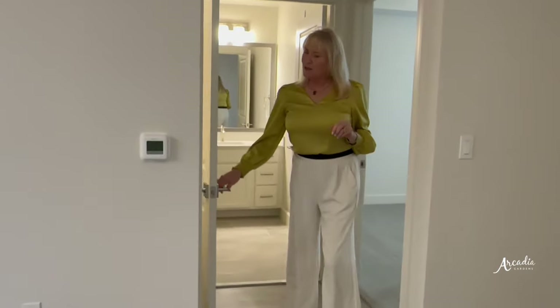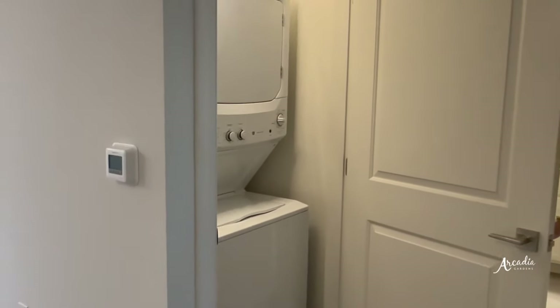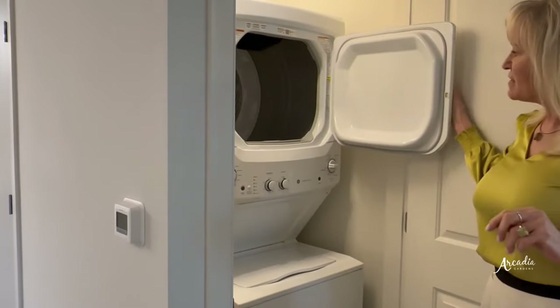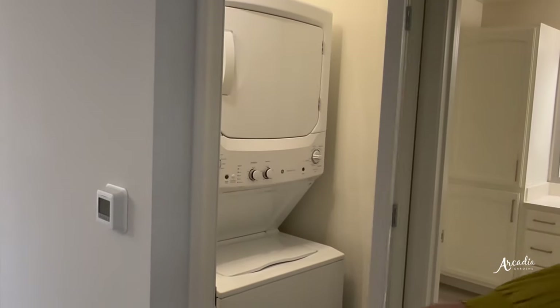As you head toward your bedroom, here is your full-size washer and dryer — it is stackable but it is full size. And here is your bedroom.